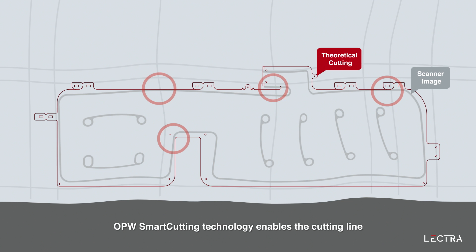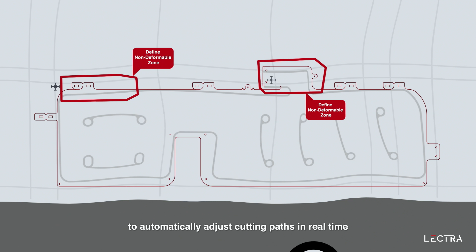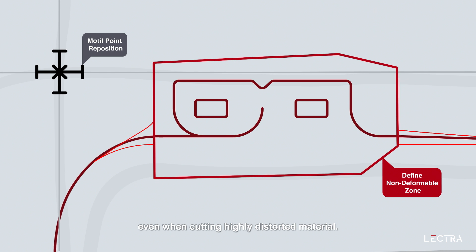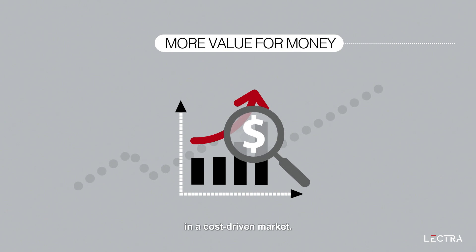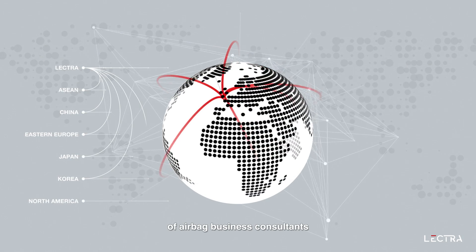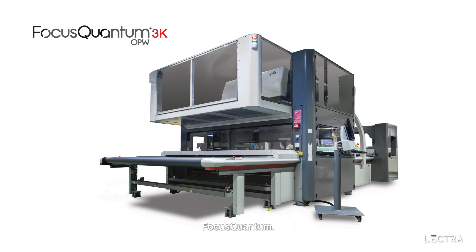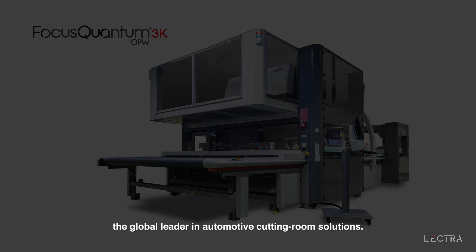OPW Smart Cutting Technology enables the cutting line to automatically adjust cutting paths in real time to ensure perfect cutting quality, even when cutting highly distorted material. Generating value and enabling suppliers to stay competitive in a cost-driven market, all backed by the expertise of a worldwide network of airbag business consultants and technical specialists. Focus Quantum, brought to you by Lectra, the global leader in automotive cutting room solutions.